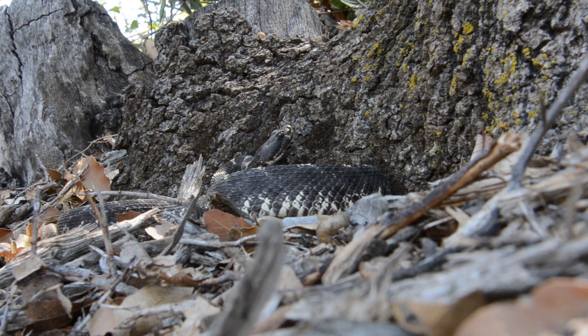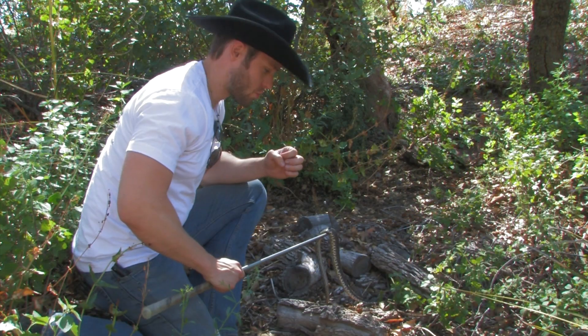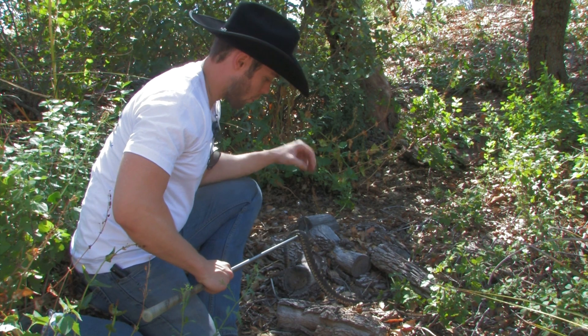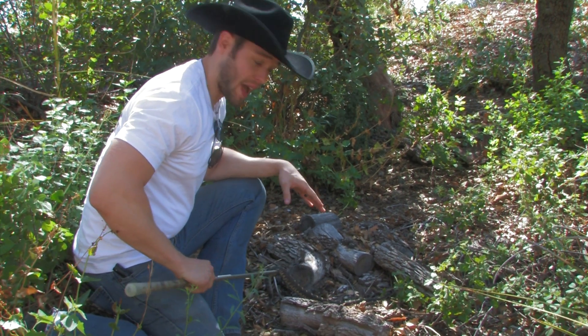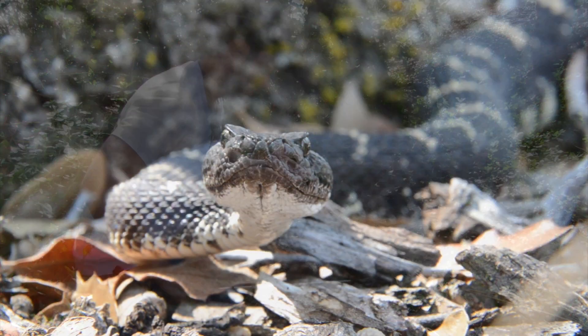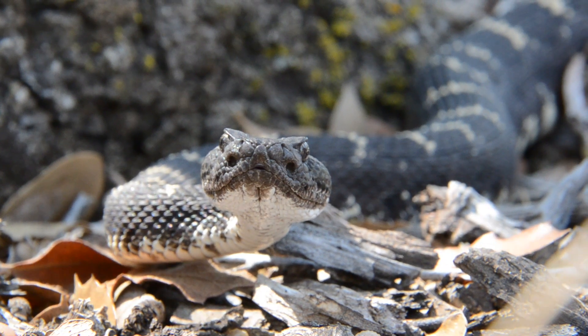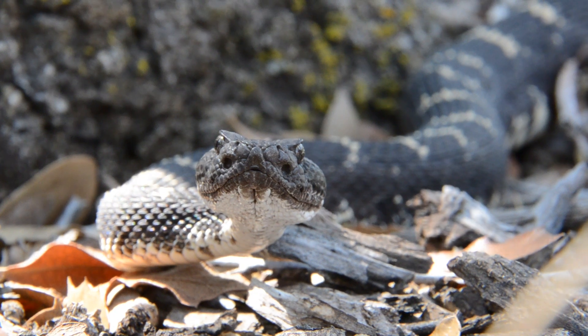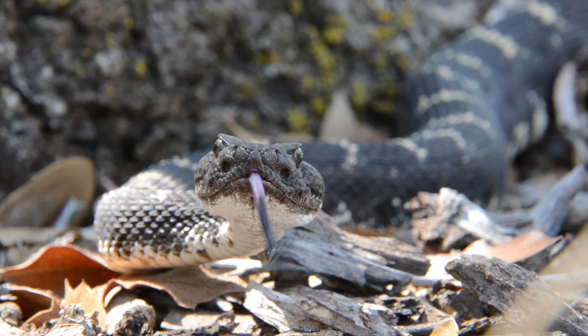Another thing that's unique about these rattlesnakes is depending on their temperature or their mood, they can actually change in color. So while this guy's black, if I were to bag him, the stress that he feels when he's bagged may cause his color to turn gray. It is pretty unique to them — it's almost like a chameleon whose mood causes his color to change.